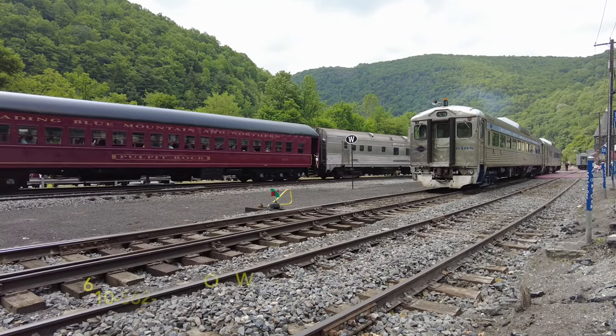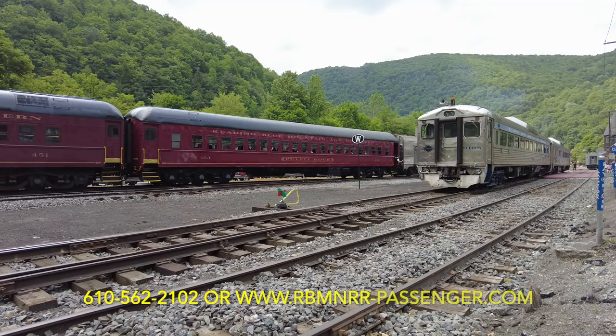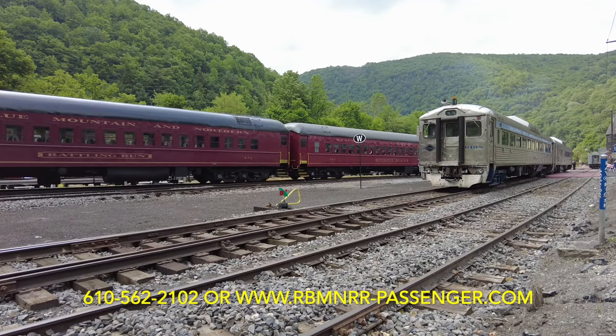I hope you enjoyed this look at our all-day Jim Thorpe to Pittston excursion trains, and we hope to see you on board one of them very soon.